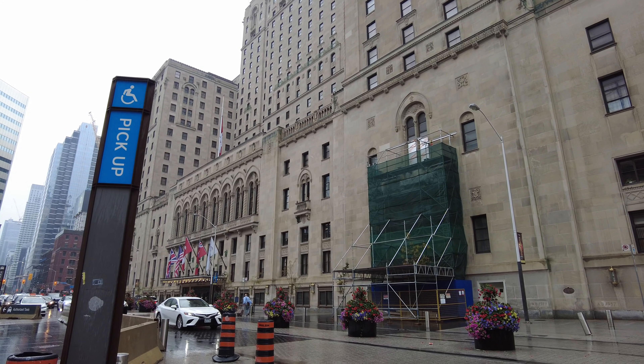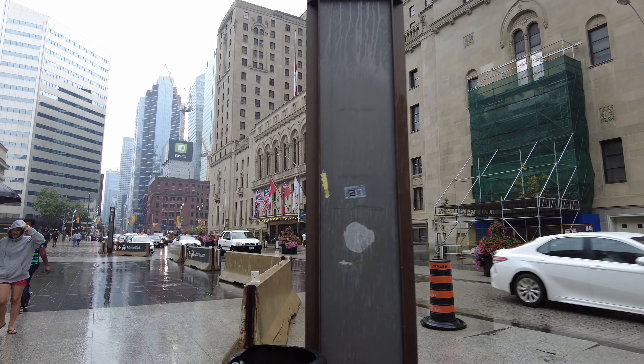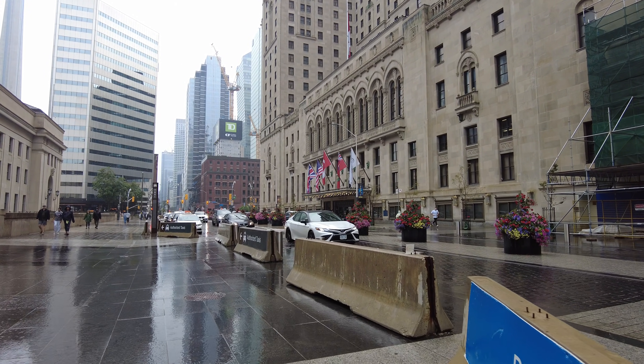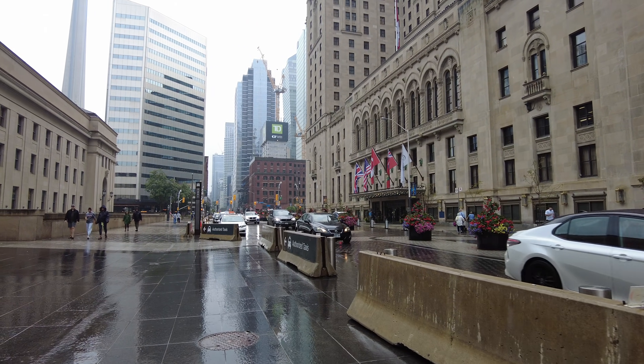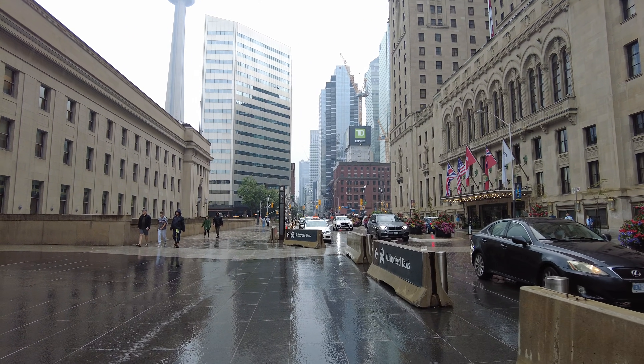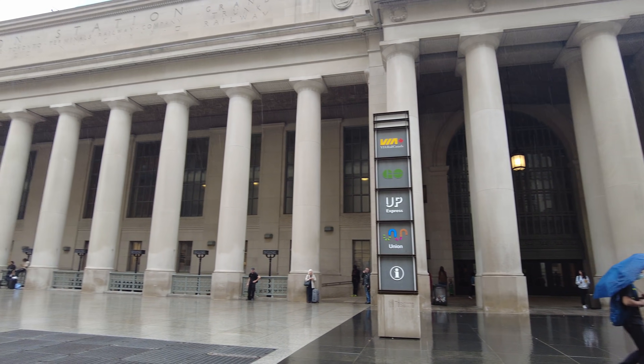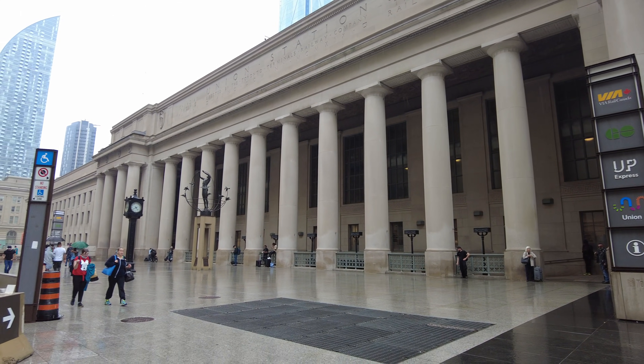And there's the Royal York. Although apparently there's still some minor cosmetic renovations to be completed, it's close enough to say that it's open.